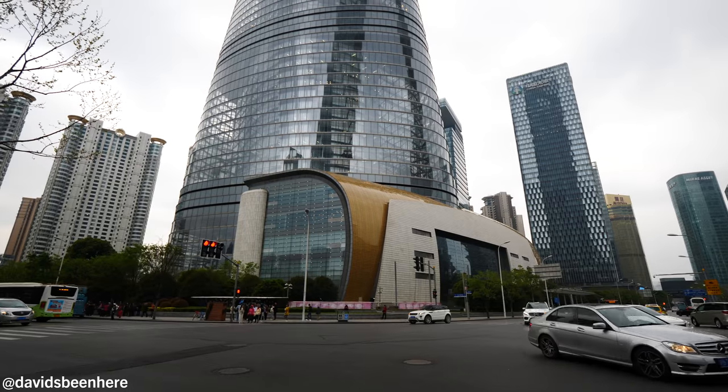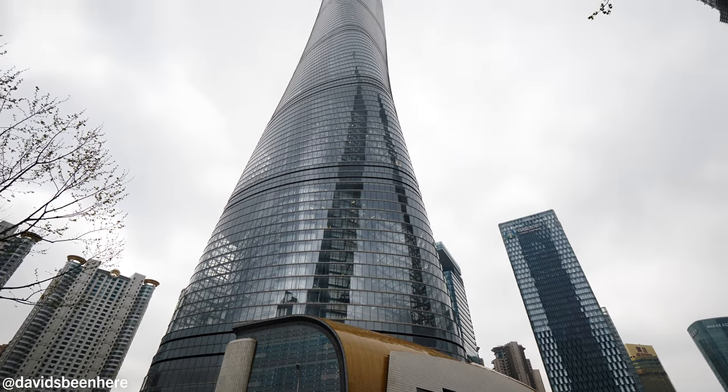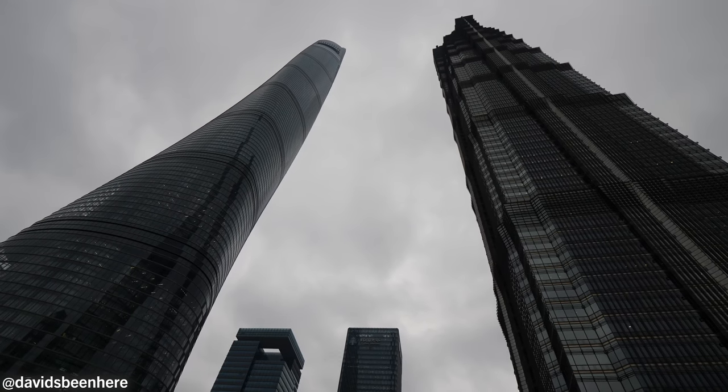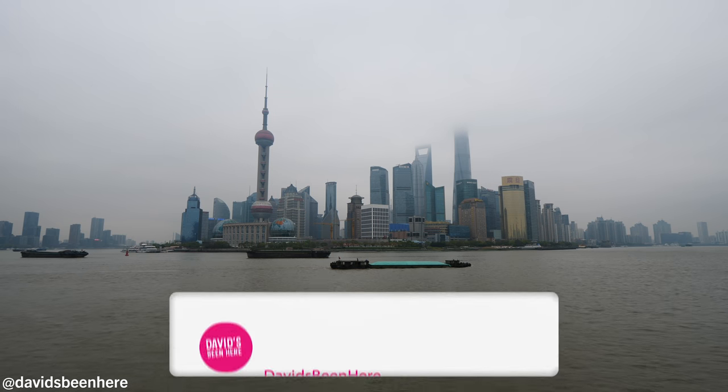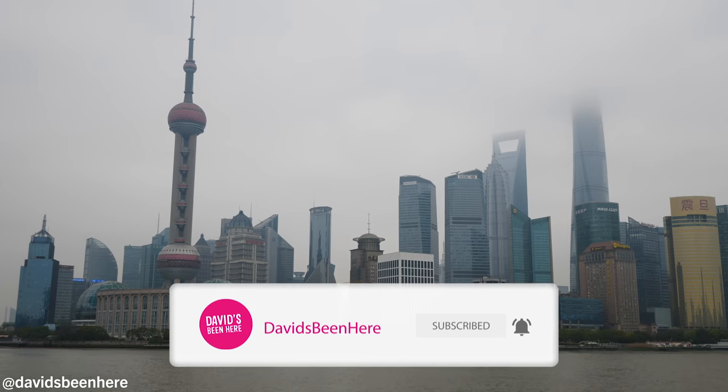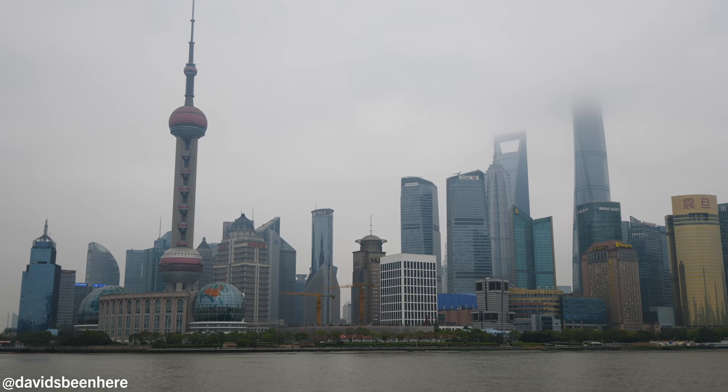Good afternoon everyone, this is David Hoffman from David's Bin here in beautiful Shanghai, China. Today I want to take you to see the Shanghai Tower — the second tallest tower in the world — and it's right here as you can see. That is called Pudong, the business financial district. A lot of skyscrapers there: we have the Oriental Pearl, Shanghai Financial Center, and then the Shanghai Tower.